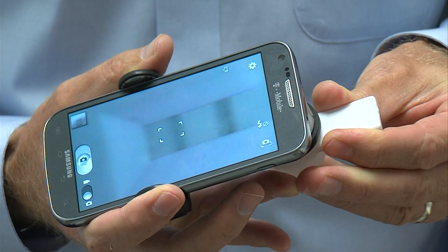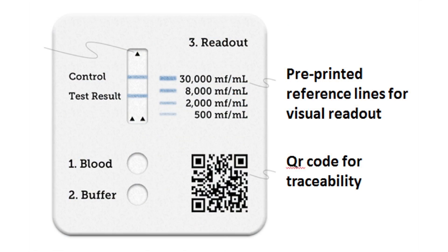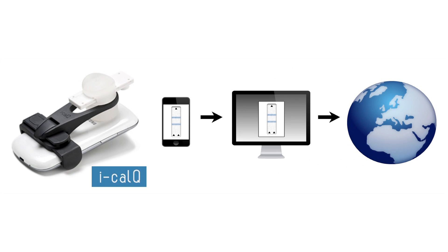You can insert the device into a reader. DDTD found a different company to make an attachment for smartphones that reads the test. An app on the smartphone measures the level of infection, captures the GPS coordinates, and sends the information to a global database.